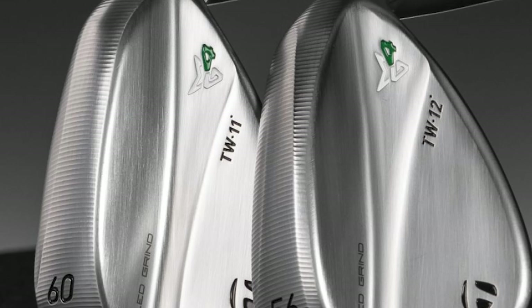TaylorMade have just dropped a brand new bombshell with these wedges, the MG4. I honestly think these could sabotage the entire wedge market, and the likes of Vokey with this tech — it's going to get them worried. These are being pitched at that level.